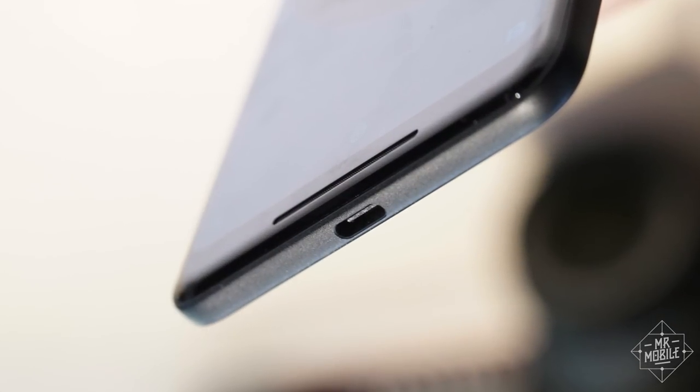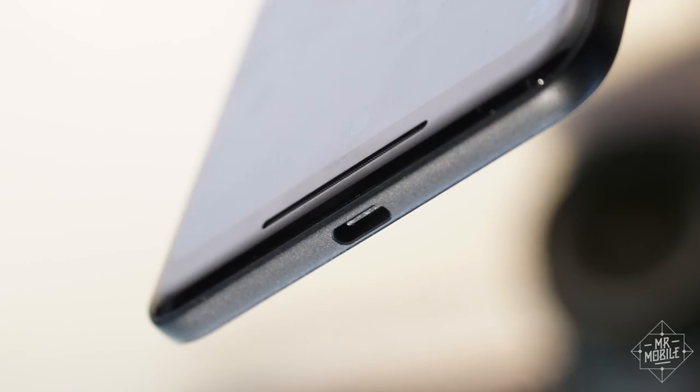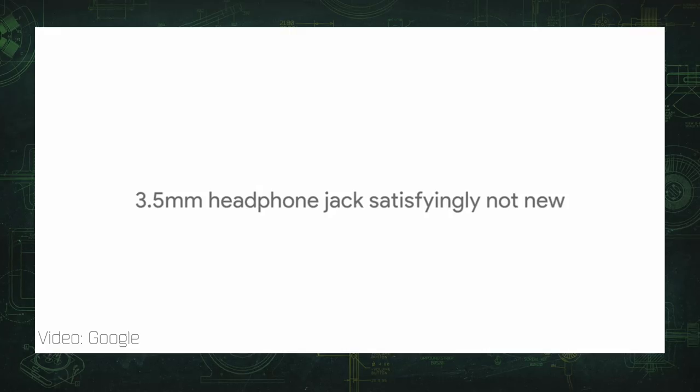On the flip side, each phone is also missing the 3.5mm headphone jack. I guess it's a good thing Google didn't make a big deal last year about how big a hero it was for keeping that around, right?